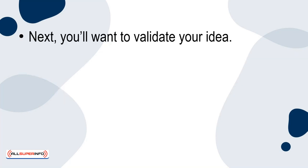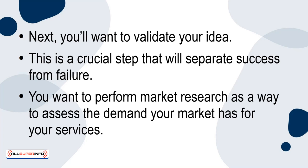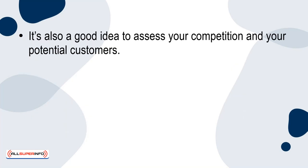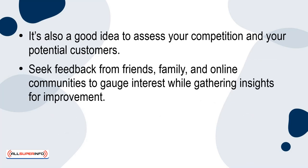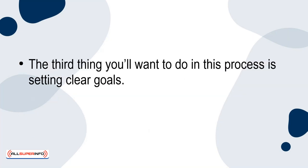Next, you'll want to validate your idea. This is a crucial step that will separate success from failure. You want to perform market research as a way to assess the demand your market has for your services. It's also a good idea to assess your competition and your potential customers. Seek feedback from friends, family, and online communities to gauge interest while gathering insights for improvement. Validating your idea will help you refine your offering and ensure you're catering to a genuine need.